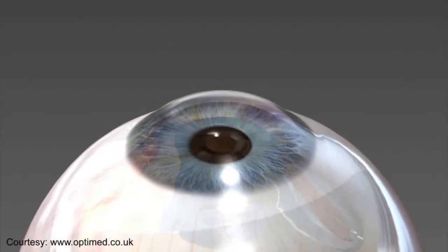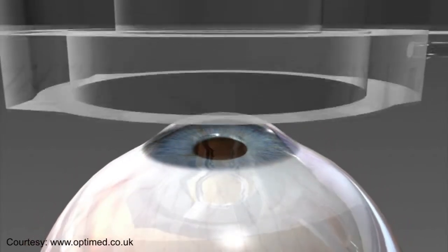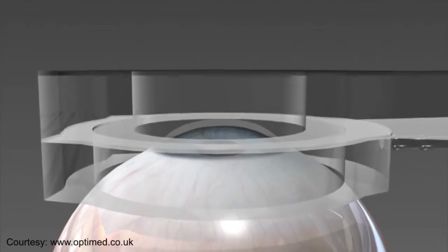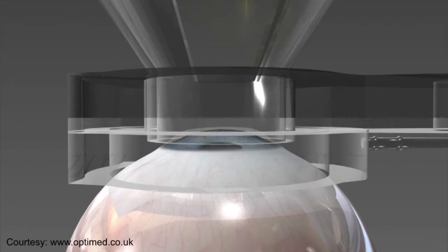The camera inlay restores near vision while retaining your distance vision. Unlike other procedures to fix the need for reading glasses, a camera inlay does not remove or disturb the lens of your eye.